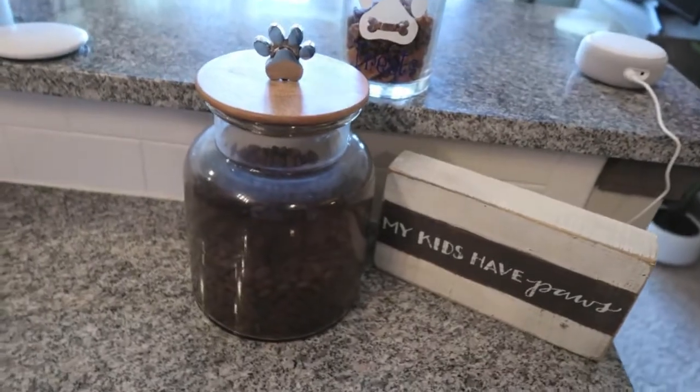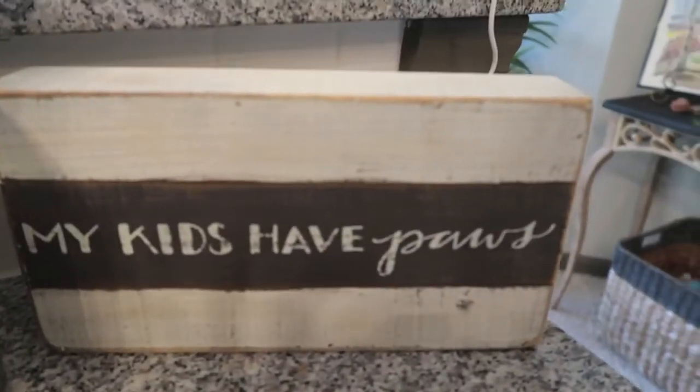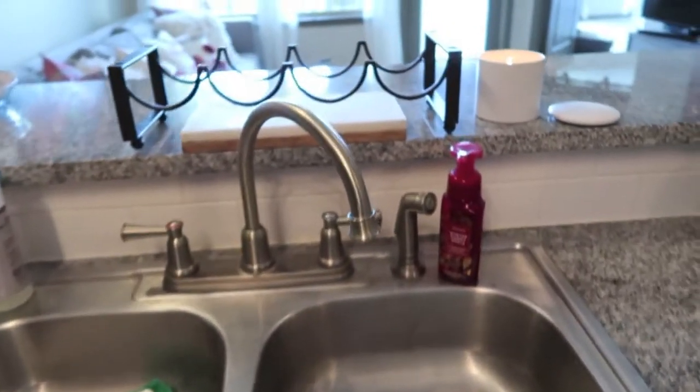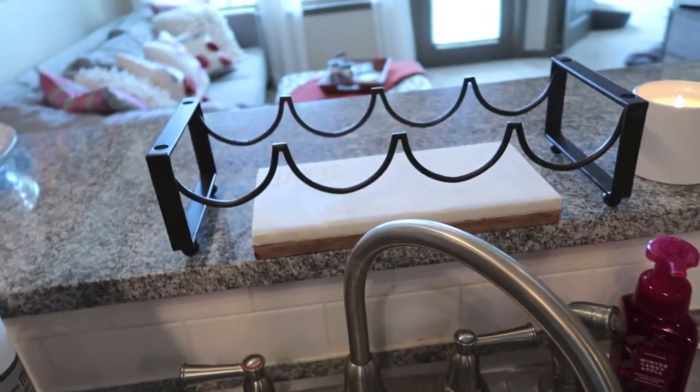On this side of the counter I have a little trio — this is kind of Honey's area. She has a jar of her food, a sign that says 'My kids have paws,' and her treat jar because she is super spoiled. Over by my sink I have this little trio that I got thrifting for two dollars — I really wanted something to hold my wine bottles so I went to Goodwill and found a really nice one for just two dollars.